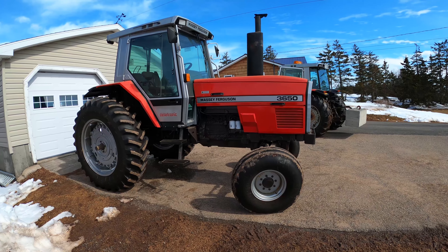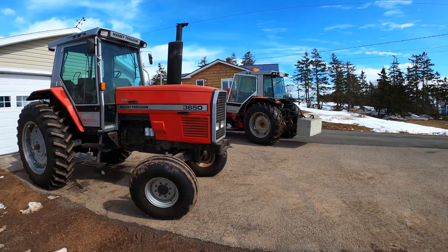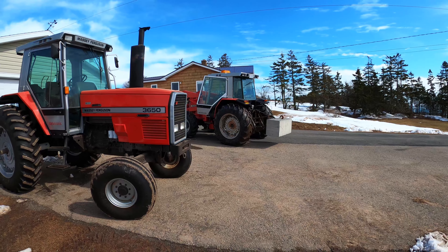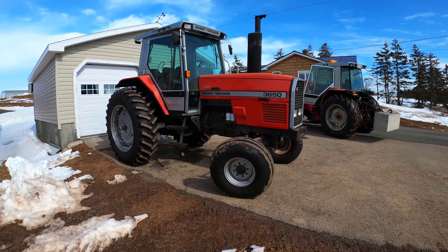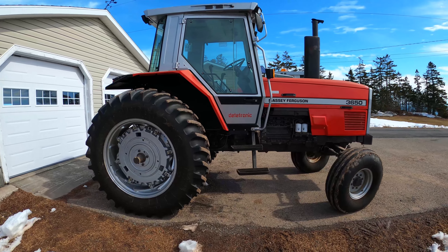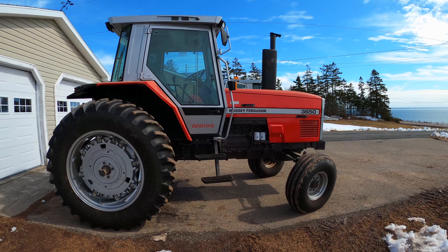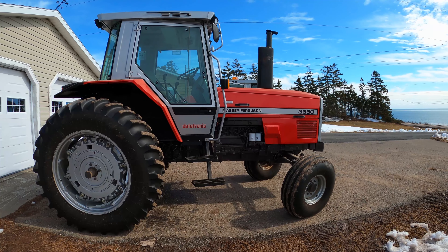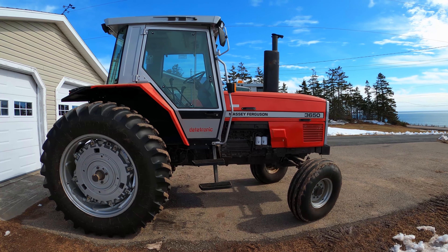3650 Massey, two-wheel drive. So we're down to one 3000 series tractor left, which is that one over there — the 3070 is all we got left. Not really replacing it with anything, just had to go, it just wasn't getting used. It's like the 1135 that we sold a couple of years ago. Its usefulness went away, I guess.